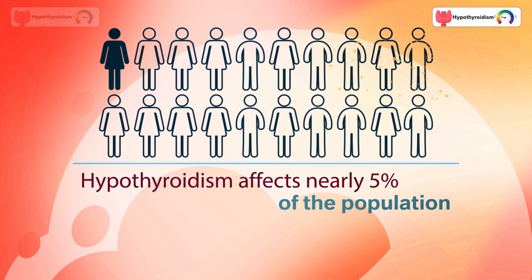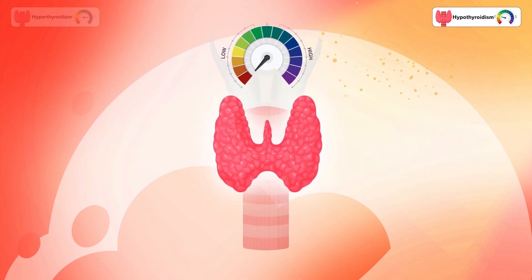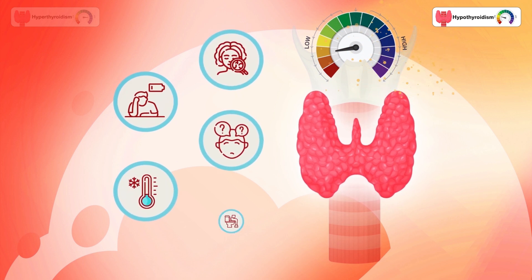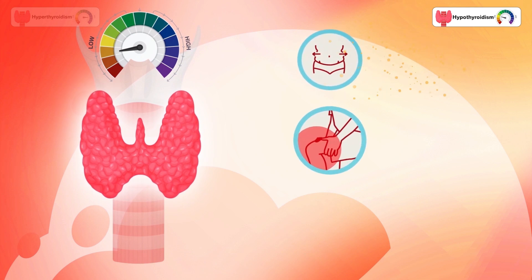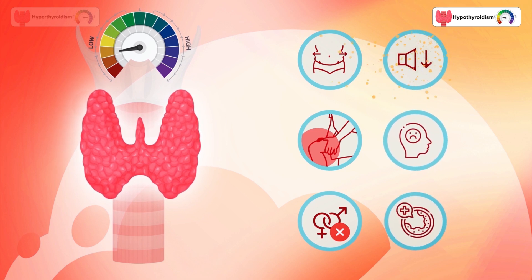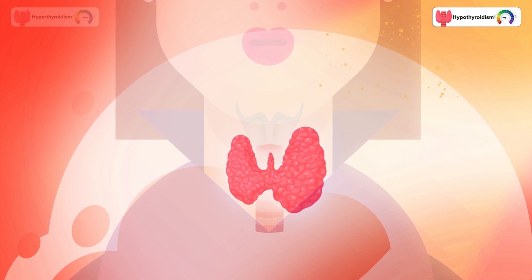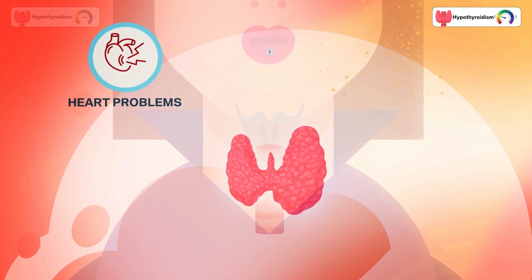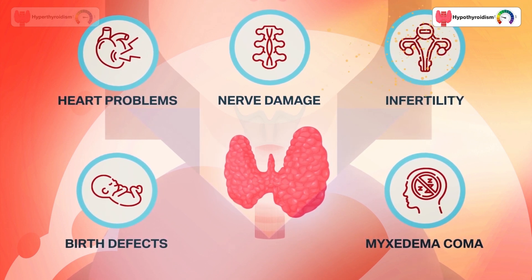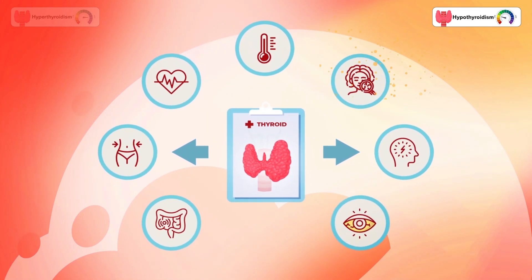Hypothyroidism affects nearly 5% of the population. When your thyroid is underactive, many processes in your body can slow down. Symptoms include fatigue, feeling cold, dry skin, forgetfulness, constipation, weight gain, muscle soreness, loss of interest in sex, lower voice, depression, and high cholesterol. Untreated hypothyroidism can enlarge the thyroid and cause heart problems, nerve damage, infertility, birth defects, or myxedema — a rare but potentially fatal condition. Learn more about how thyroid problems impact specific organs at the link in the description.